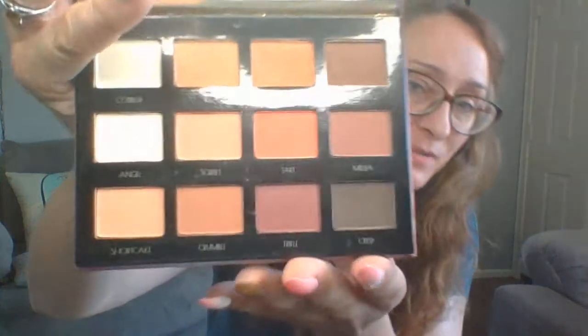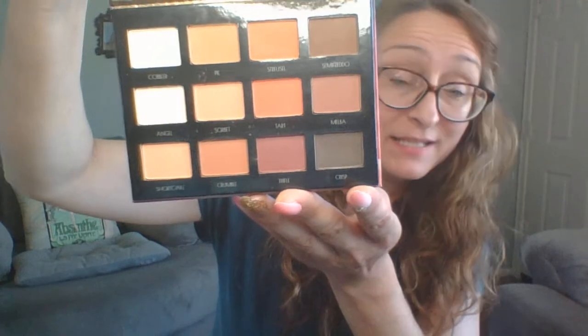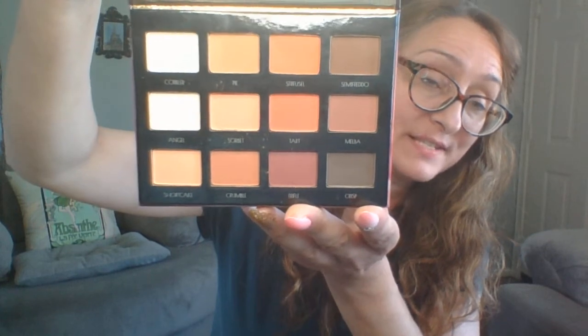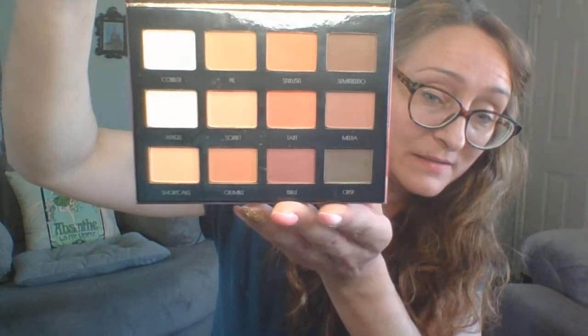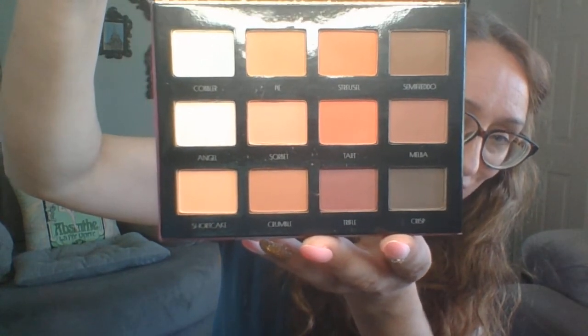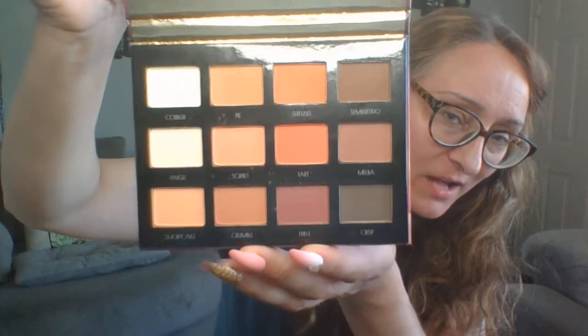The next one is called Peach Dream, and I really like this one. Now, I guess you don't really know what palettes or what products you're going to get in this mystery box, so this happens to be what I got. I like the names of the shades — they all seem to have to do with food, like Streusel, Tart, Trifle, Crumble, Sorbet. Nice peachy tones. I'll enjoy using these.